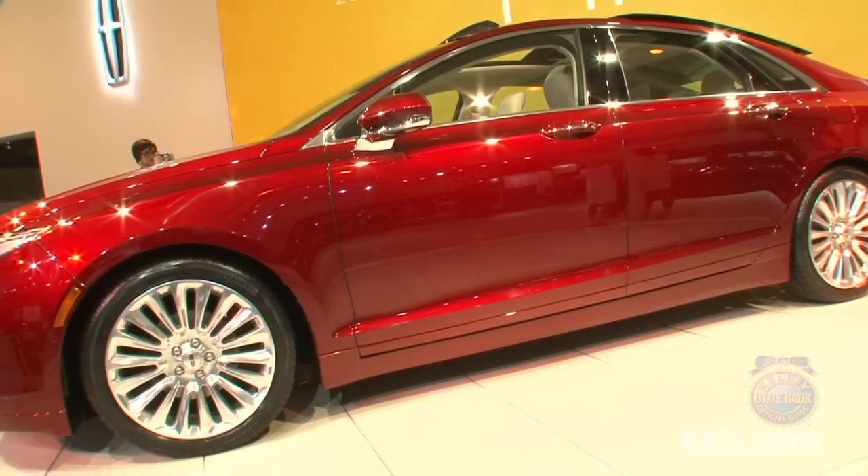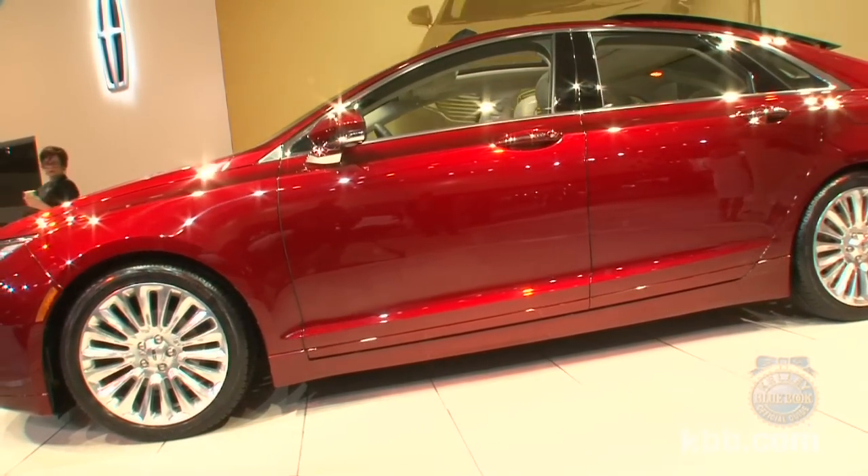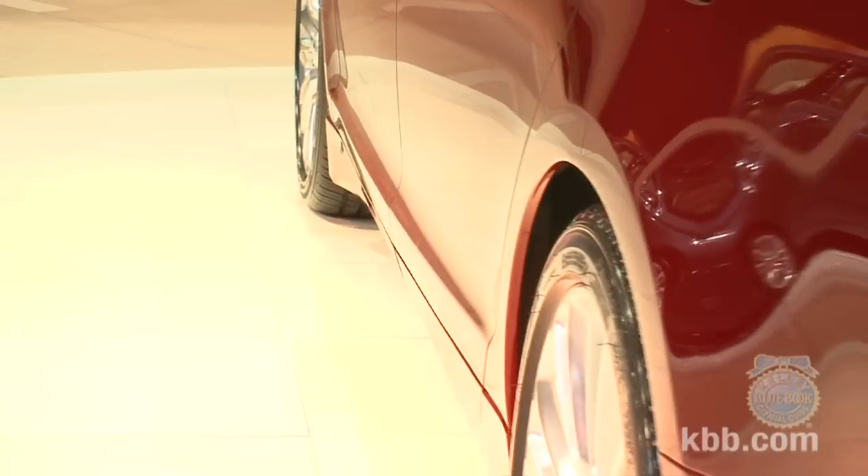In addition to eight standard airbags, the MKZ can also be had with inflatable rear seat belts as previously offered on the Ford Explorer. Hooray for safety!